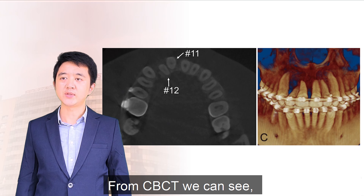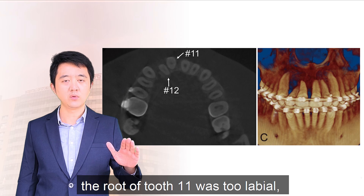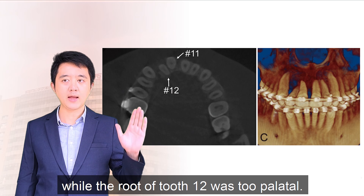From CBCT we can see the root of tooth 1-1 was too lateral, while the root of tooth 1-2 was too palatal.